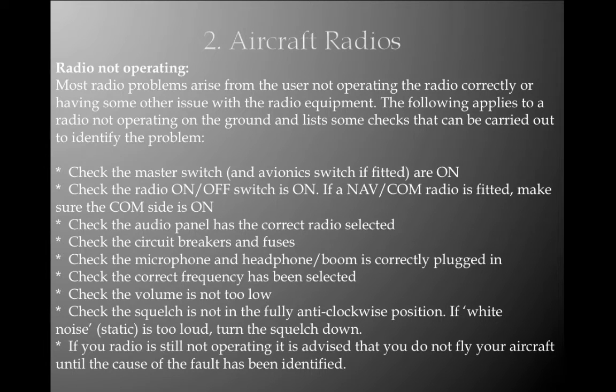Most radio problems arise from the user not operating the radio correctly. The following checks apply to a radio not operating on the ground: check the master switch and avionics switch, if fitted, are on; check the radio on/off switch is on; if a navcom radio is fitted, make sure the comm side is on; check the audio panel has the correct radio selected; check the circuit breakers and fuses; check the microphone and headphone boom are correctly plugged in; check the correct frequency has been selected; check the volume is not too low; check the squelch is not in the fully anti-clockwise position. If there is white noise, turn the squelch down. If your radio is still not operating, it is advised that you do not fly your aircraft until the cause of the fault has been identified.